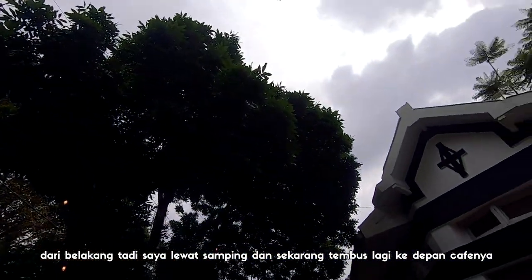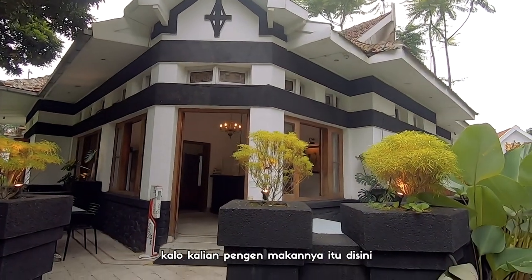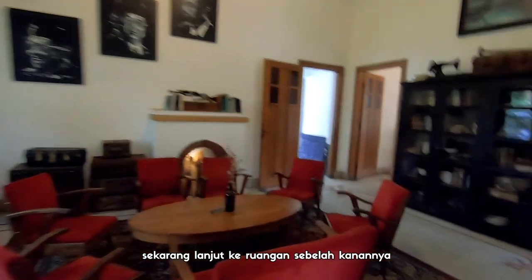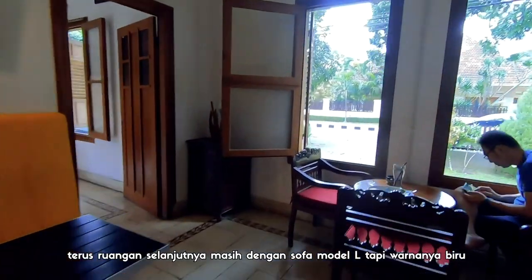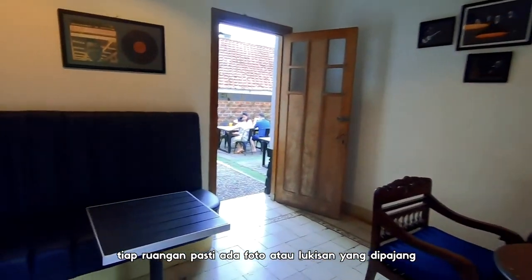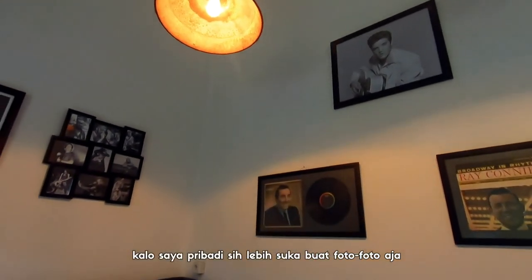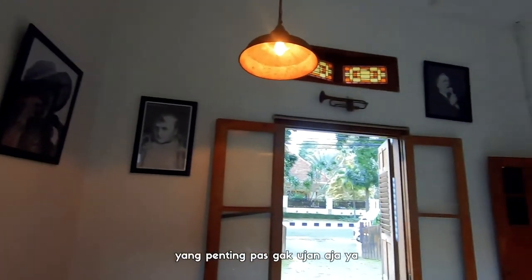Dari belakang tadi saya lewat samping dan sekarang tembus lagi ke depan kafenya. Di depan pintu masuk juga ada beberapa meja kursi kalau kalian pengen makannya di sini. Kita masuk lagi yuk. Kalau tadi dari ruangan kedua ke ruangan sebelah kiri, sekarang lanjut ke ruangan sebelah kanannya. Ada kursi pake model L gitu di pojokan yang berwarna kuning. Terus ruangan selanjutnya masih dengan sofa model L, tapi warnanya biru. Tiap ruangan pasti ada foto atau lukisan yang dipajang, dan di ruangan ini temanya adalah foto-foto penyanyi legend. Menurut teman-teman, gimana ruangan-ruangannya asik gak buat nongki? Kalau saya pribadi sih lebih suka buat foto-foto aja. Kalau buat nyantap makanan, lebih pilih outdoornya aja — yang penting pas gak hujan.